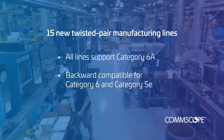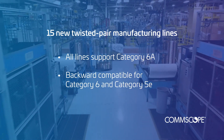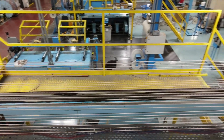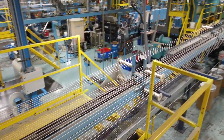All the equipment is backward compatible for manufacturing Category 6 or 5E products if needed. Nearly every piece of equipment on the floor has been relocated to drive efficiencies, cost savings, and to increase capacity to support our partners.